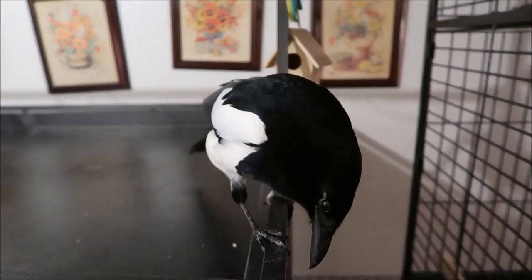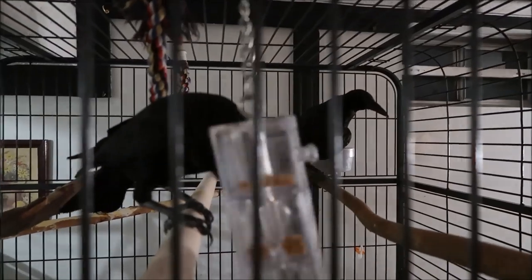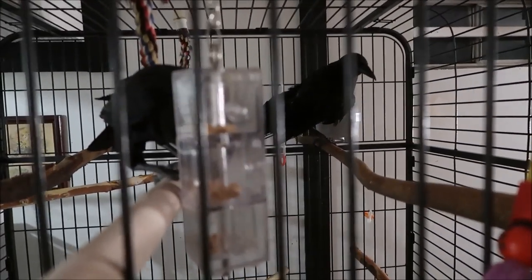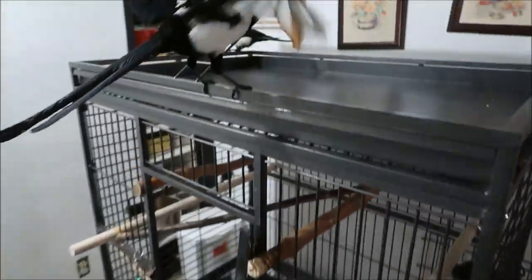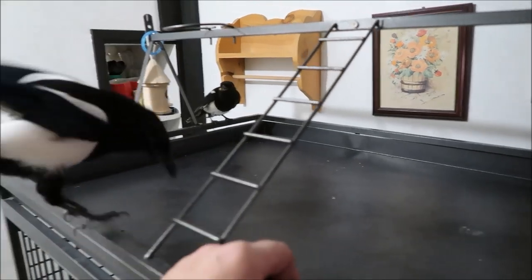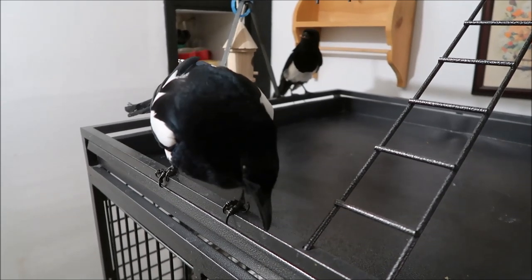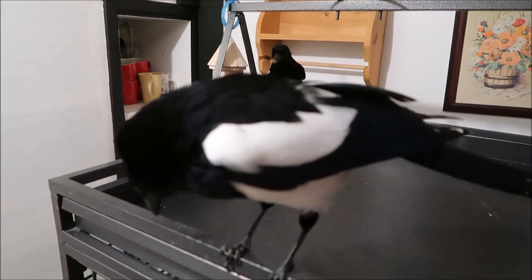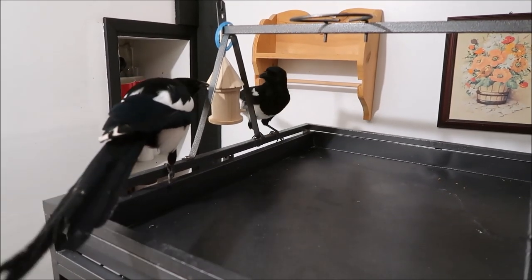Pie is imprinted on us, if you're new to the channel. So he can never be released. He got the bottom of the foraging box open there, he's getting some nuts. Pie! Hello, Pie. When he gets in that cheeky mood he likes to peck. He's saying all kinds of things now but we can't make them all out - just imagine what he's saying. He's having fun.